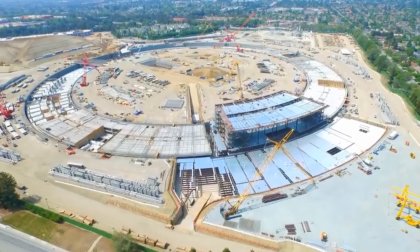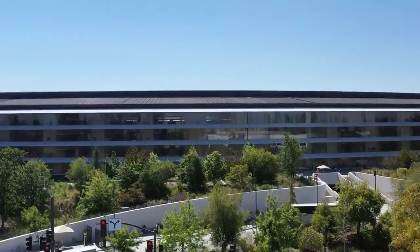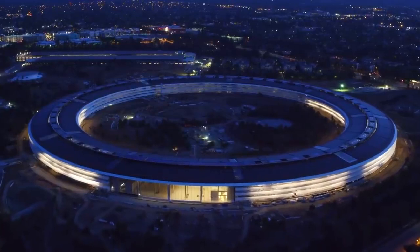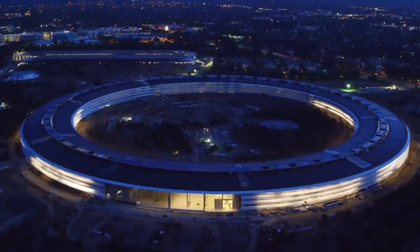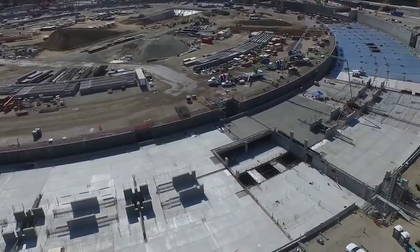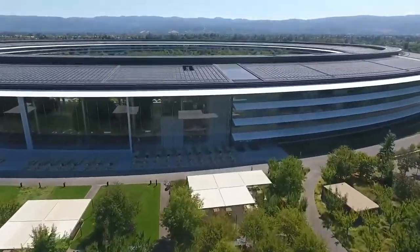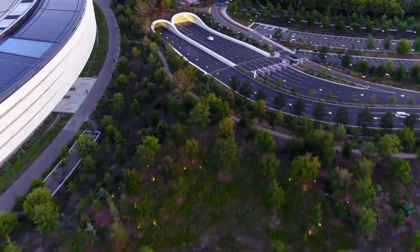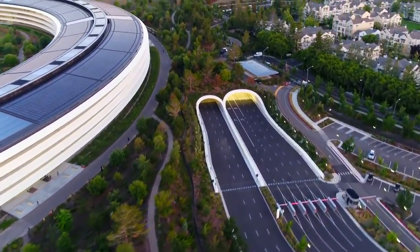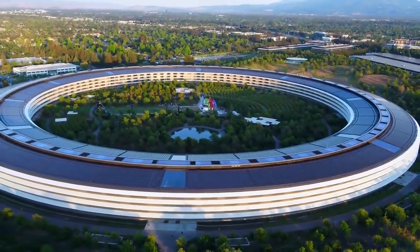Despite being hidden from sight, one of the most amazing spaceship features happens to be found deep underground. The main ring is one of the few buildings in the US and the world to make use of base isolation, which protects the ring from even the worst of Californian earthquakes. The isolation system is made up of 692 huge stainless steel plates, which allow the building to shift up to 4 feet in any given direction without causing any structural damage. Also to be found underground is an expansive parking area and road network that's completely hidden from sight, maximising the green space in and around the Apple Park.